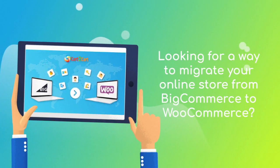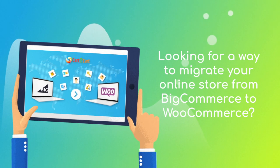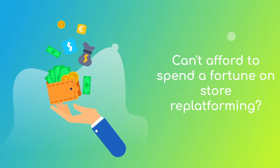Want to switch from BigCommerce to WooCommerce and bring over all your store data like products, customers, orders and more? But hesitate because you think it's too complicated, don't want to put your online selling on hold, or can't afford to spend a fortune on replatforming?